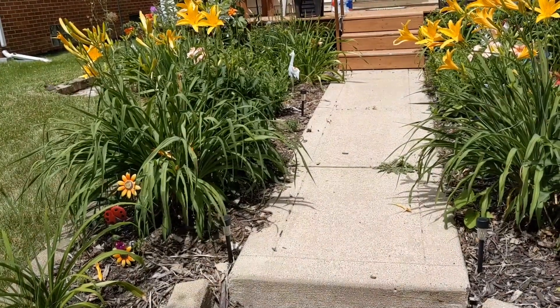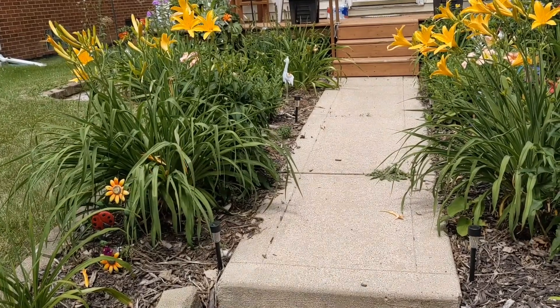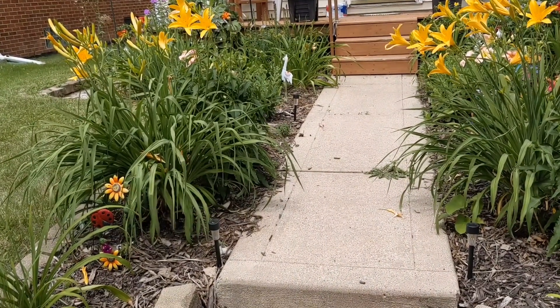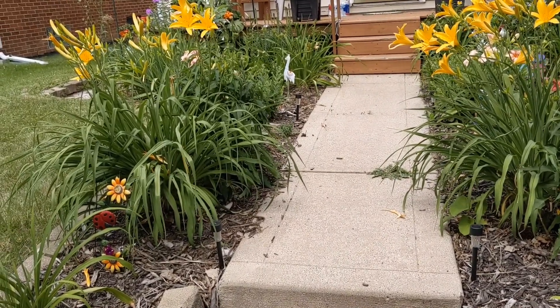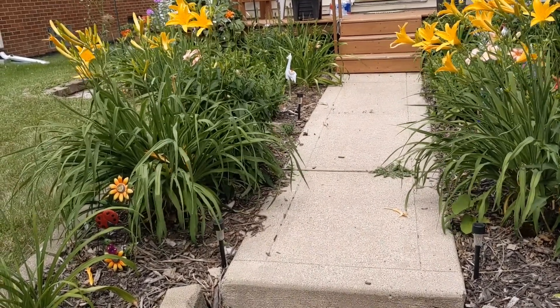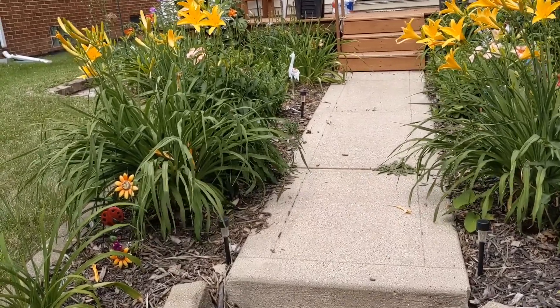Good morning everybody, it's Kim and it's Forage Friday. I'm not at home today, so I'm going to take you to my daughter's gorgeous gardens and show you some things that people don't realize are not only beautiful but also edible.